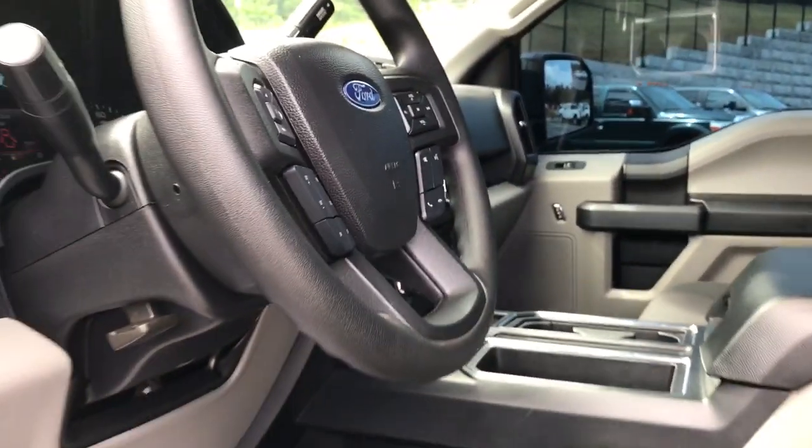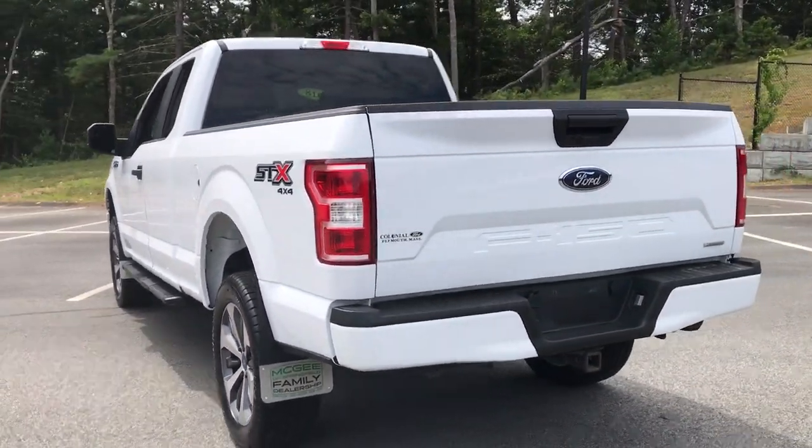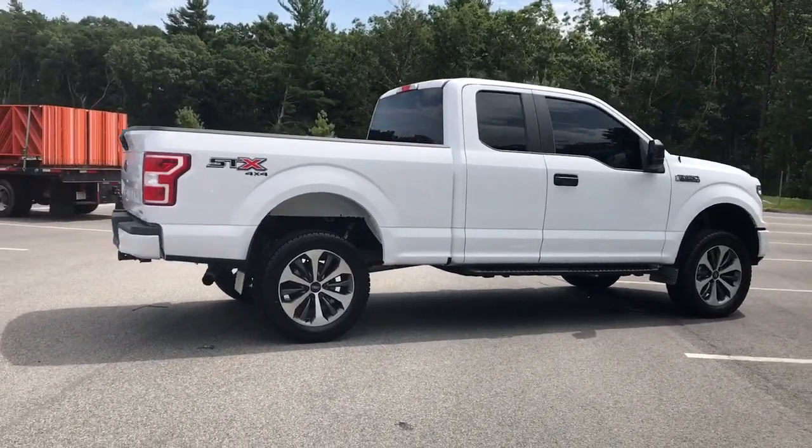The following are some of this vehicle's highlighted options: keyless entry, 4x4, iPod, MP3 input, V6 cylinder engine, backup camera, bed liner, chrome wheels, electronic stability control, front tow hooks, and trailer hitch.